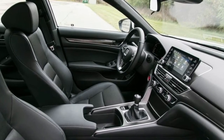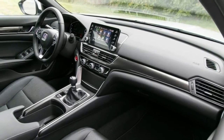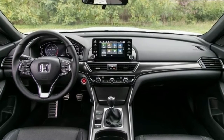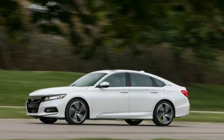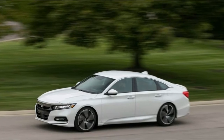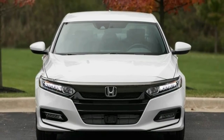The Sport 2.0T at $31,185 — available with either a six-speed manual or a 10-speed automatic transmission — seems to be the pick of the litter. The $32,845 EX-L 2.0T and the $36,675 Touring 2.0T verge on the upper limits of what most buyers would pay for an Accord or any non-luxury midsize sedan.